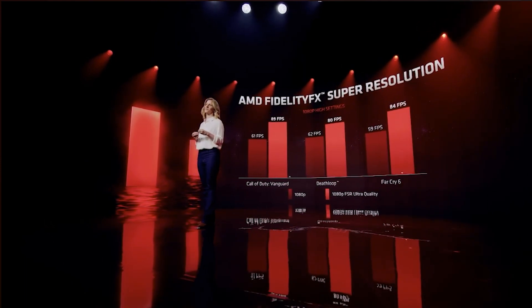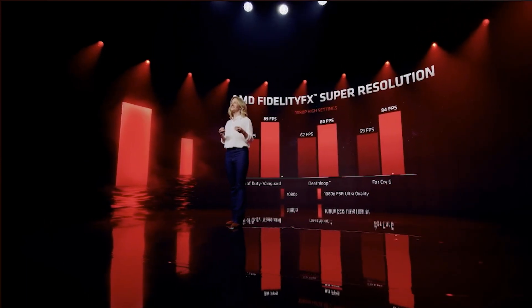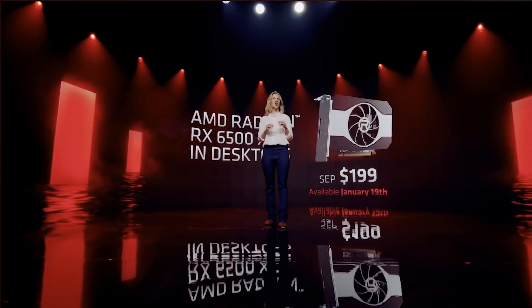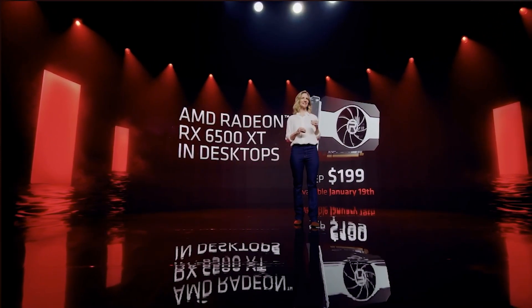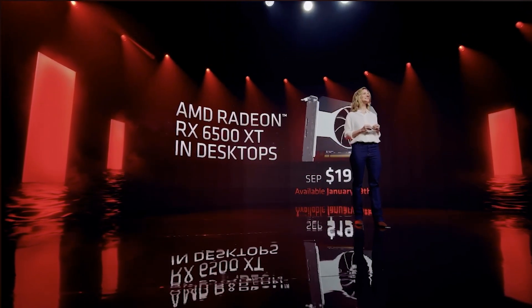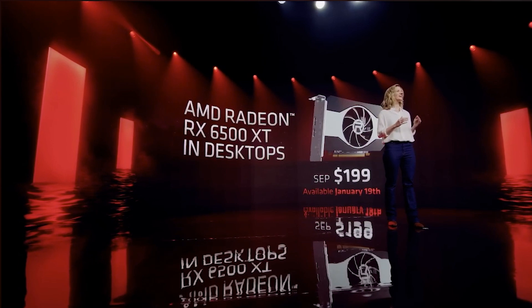The RX 6500 XT has four gigs of VRAM — AMD did that to discourage crypto miners from buying these cards. It's going to be a partner card-only design with no reference model, coming in at an MSRP of $199 USD and available January 19th. It will only be available through partner brands like MSI, Gigabyte, and ASUS — no reference-style PCB from AMD.